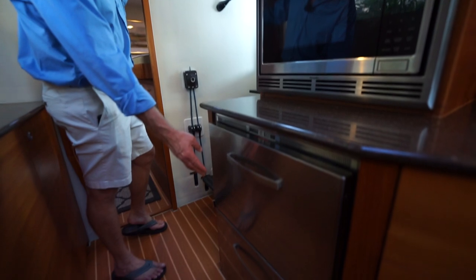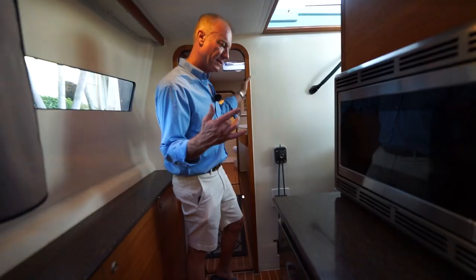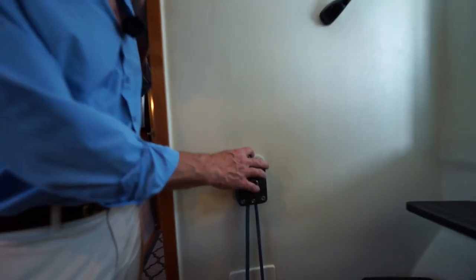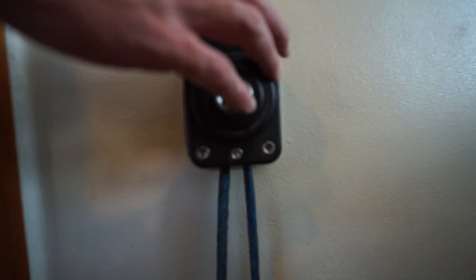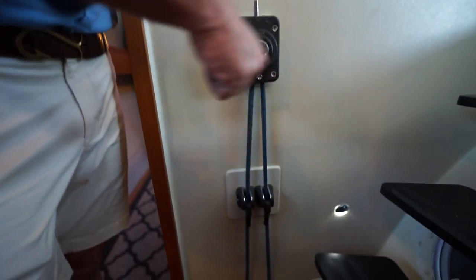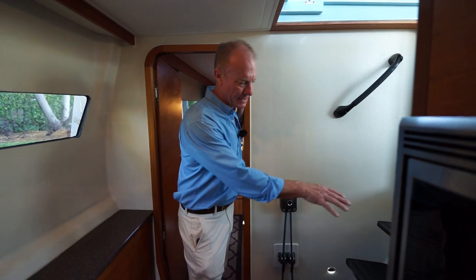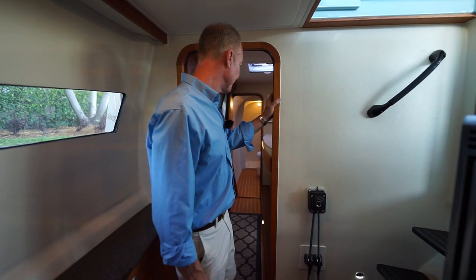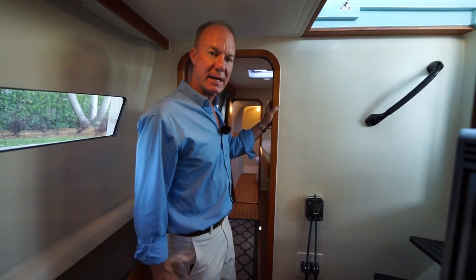We've got another set of fridges — so it's two fridges, two freezers, all drawers. This is the control for the centerboard; we can put a winch in here and with about four turns you either have the board all the way up or all the way down. There's a nice set of carbon fiber steps and a skid patch here in this space.